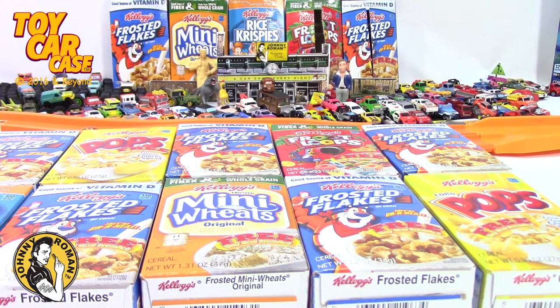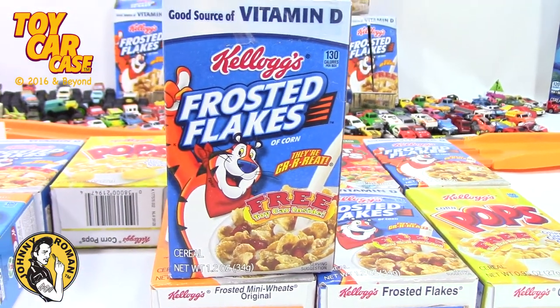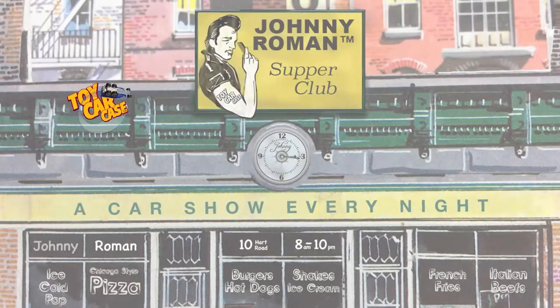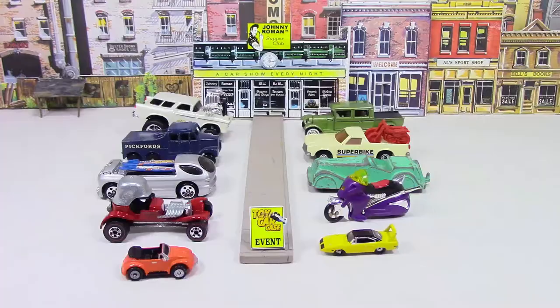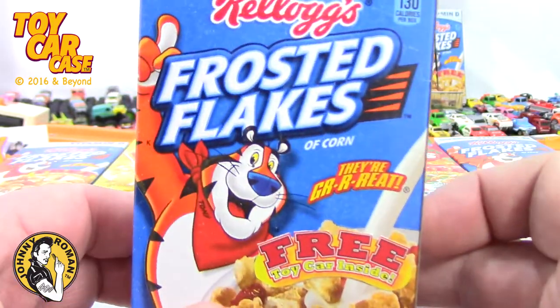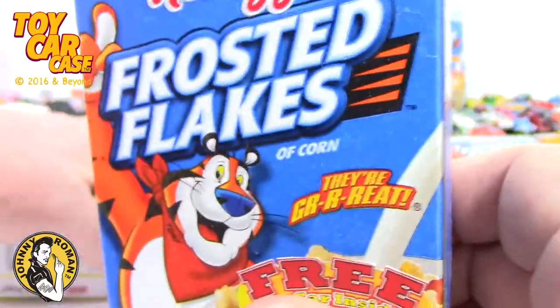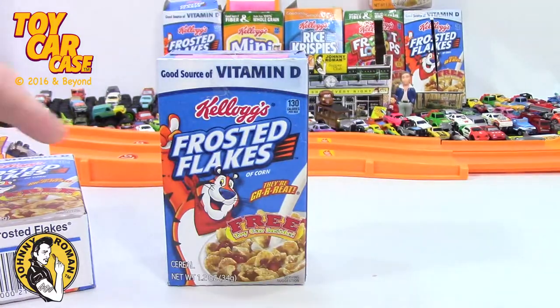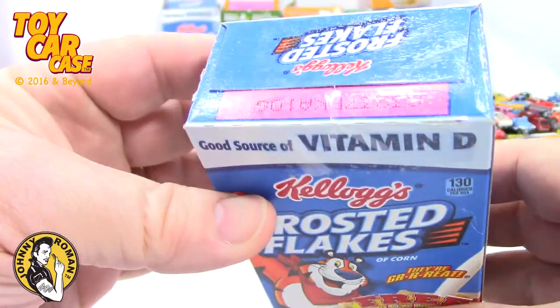Hey, Johnny Roman! Early morning on Sunday and we're gonna look at a cereal box for breakfast. It's a toy car case event at Johnny Roman's Supper Club. It is 3:16 on old Johnny Clark. Look at this Frosted Flakes free car — I can't wait to see what's inside! Let's clear out all these other ones out of the way so we got a little room to play. Look at this: Frosted Flakes free toy car inside!